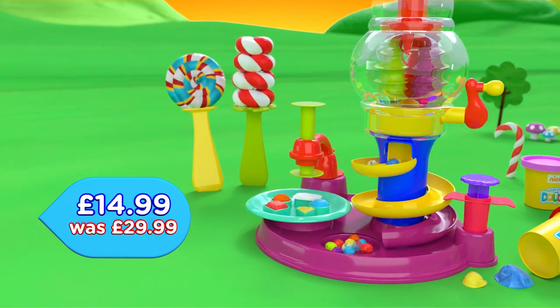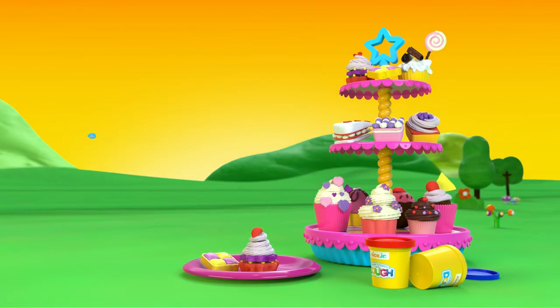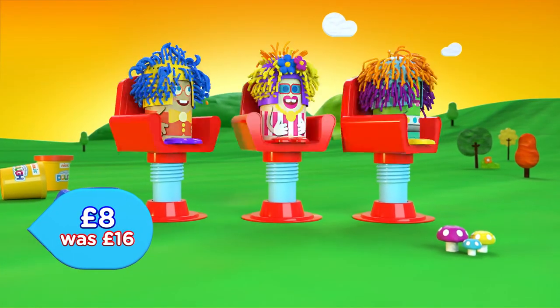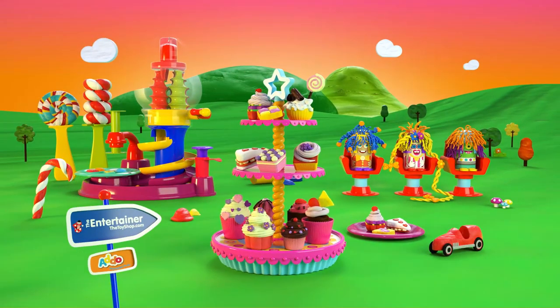Make swirly-wurly sweets. Craft a carousel of cupcakes. Or even create the wackiest hairdos imaginable. There's so much fun to be had.